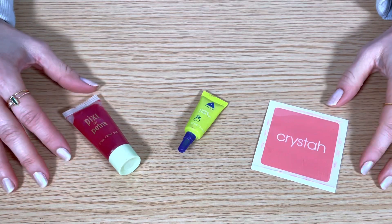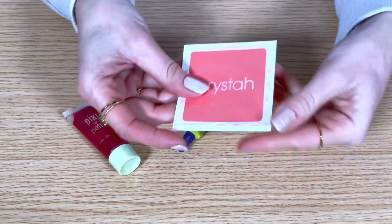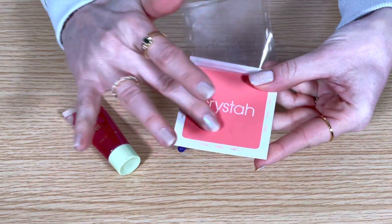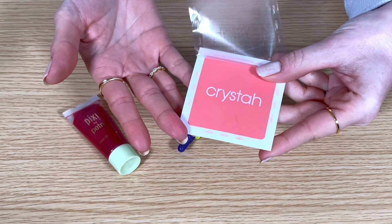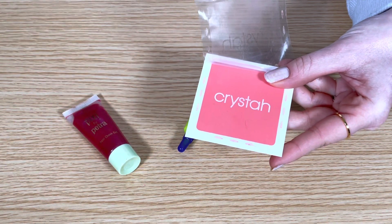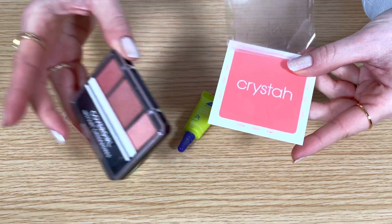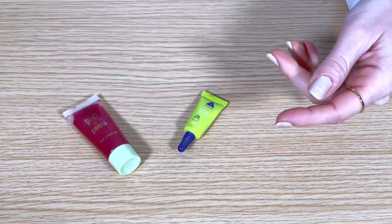Okay, we're down to the last three items. This is a free sample that came with a Sephora order — it's the Benefit blush in the shade Krista. I've used this a few times. It's a really pretty strawberry pink with some peach undertones — sort of reminds me of my CoverGirl Peach Perfection blush. I like it but I think I've gotten enough use out of the sample, so I'm going to get rid of it.